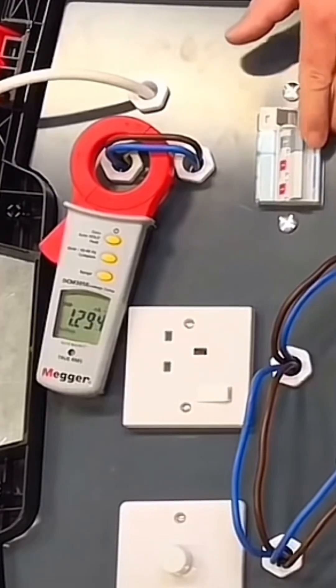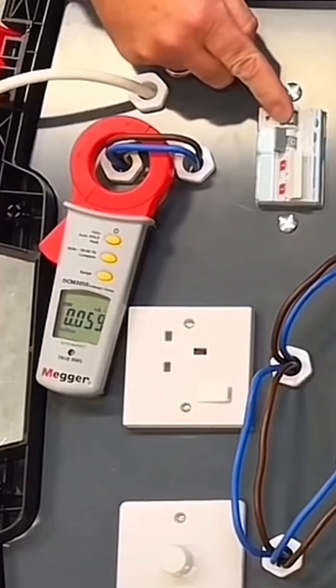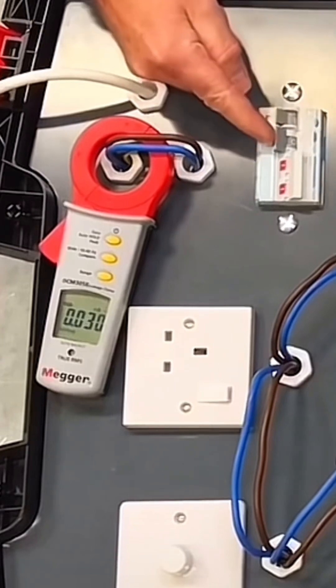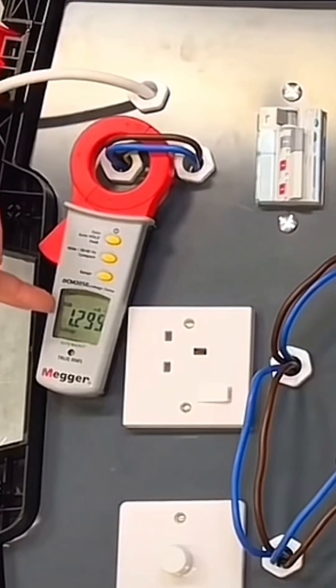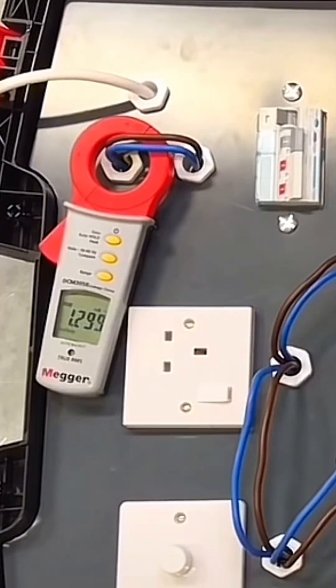We start by disconnecting all of the circuits and turning them off. You can see that reading drops away. We then turn them on individually. With that one it's still dropping, so it's not that circuit. We put that one on and straight away there's that reading. So we'd know from looking at the board — this is the B32 — so we know this is the ring final circuit.